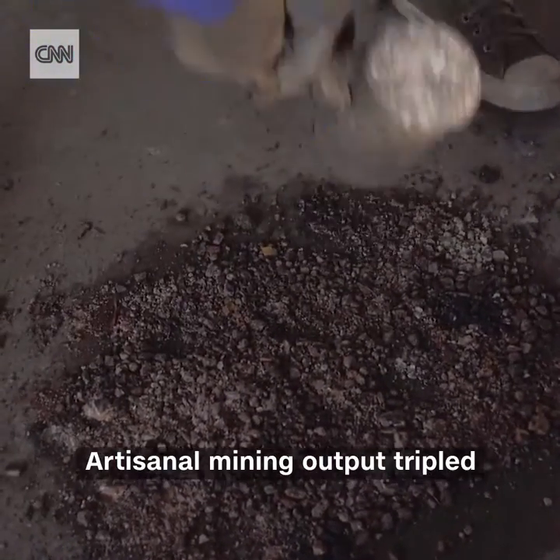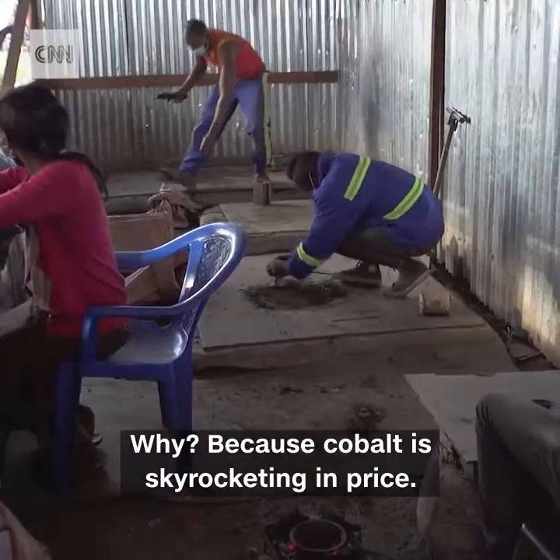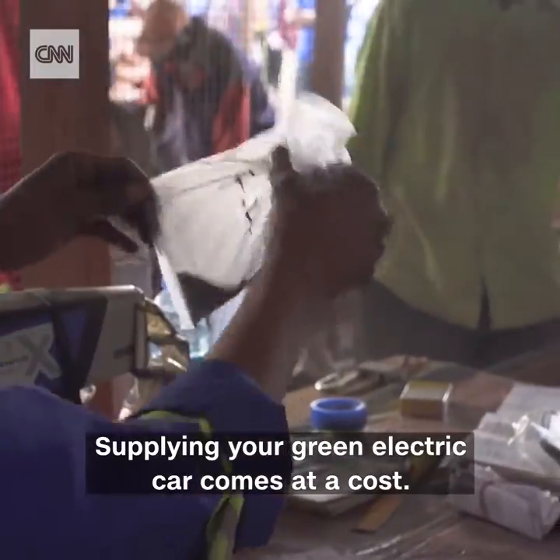Artisanal mining output tripled, and the fear is even more children are being pressed into labour. Why? Because cobalt is skyrocketing in price. Supplying your green electric car comes at a cost.